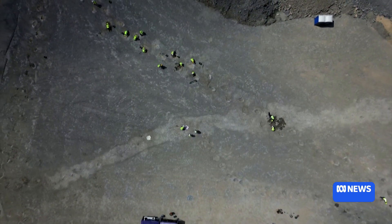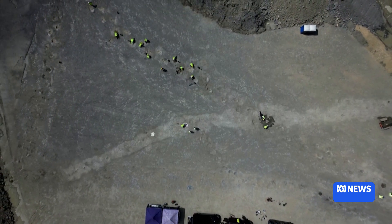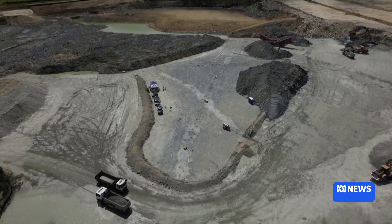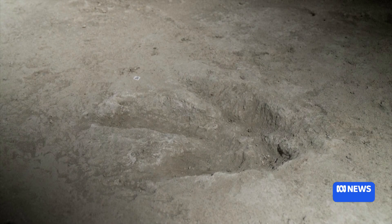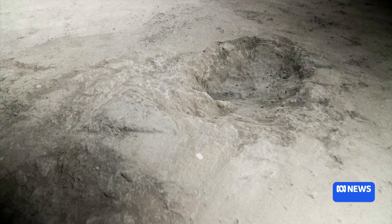The other type of print — the fifth trackway — is very exciting. It was made by a carnivorous dinosaur, a predator called Megalosaurus. Megalosaurus is special for lots of reasons, but it was the first named dinosaur anywhere in the world — this is where dinosaur science began. It was named in 1824, and we were digging up Megalosaurus trackways in 2024, in the bicentenary, the 200th anniversary of the naming of Megalosaurus. And the reason that animal was there, I imagine, was that it was following the herbivores — probably finding his lunch.